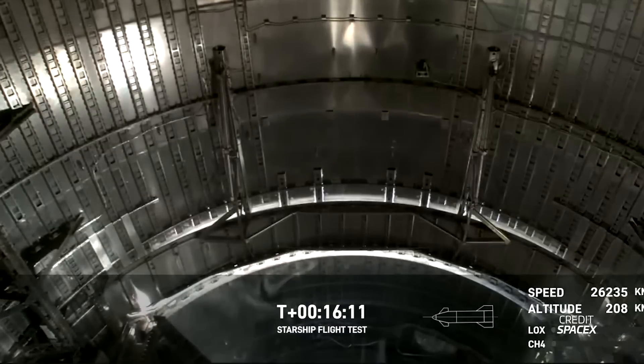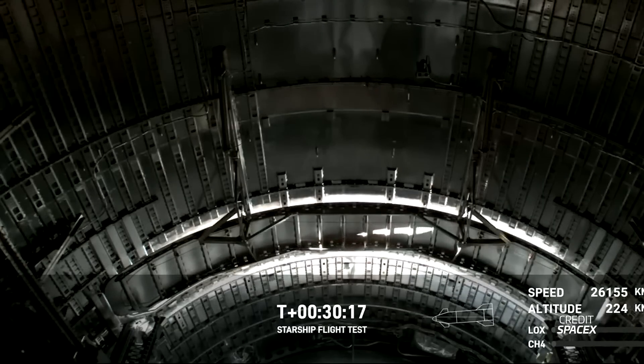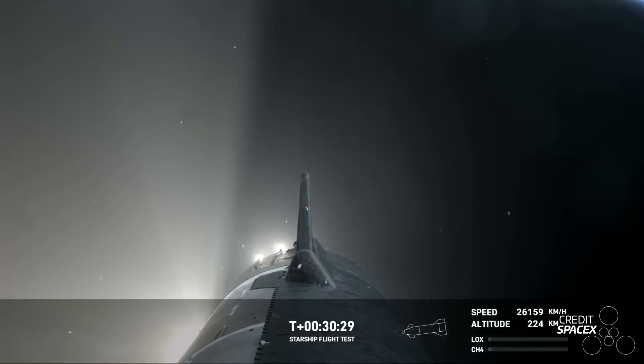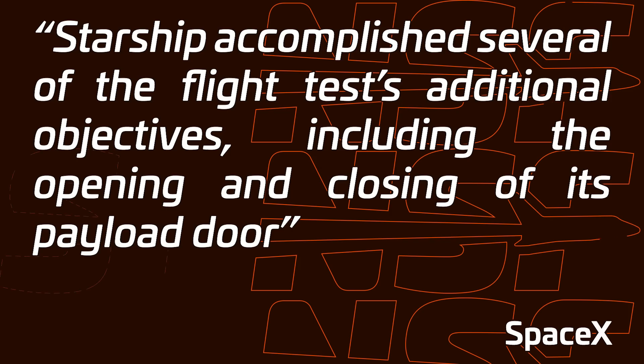Now let's get back to the payload bay door, because what happened here is a little tricky. When we saw it open, at first it looked to be going quite well, but it never seemed to open all the way. Then it was time to close it, and around T plus 30 minutes into the flight, the door seemed to snap and appeared to be jammed. We're not sure what else happened with it because SpaceX never showed any more footage of that. However, on the SpaceX update after the flight, the company said, quote, 'Starship accomplished several of the flight test's additional objectives, including opening and closing of its payload door,' end quote. So perhaps this wording is meant to imply the mechanism was successfully tested without necessarily confirming a full closure.